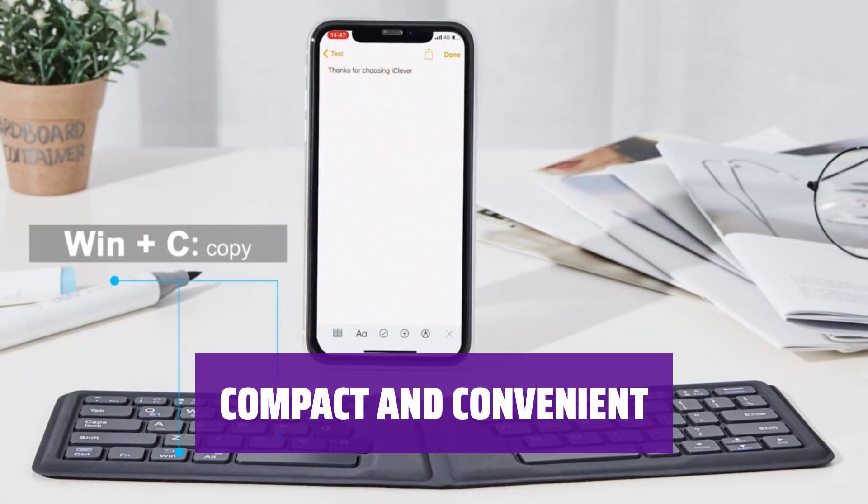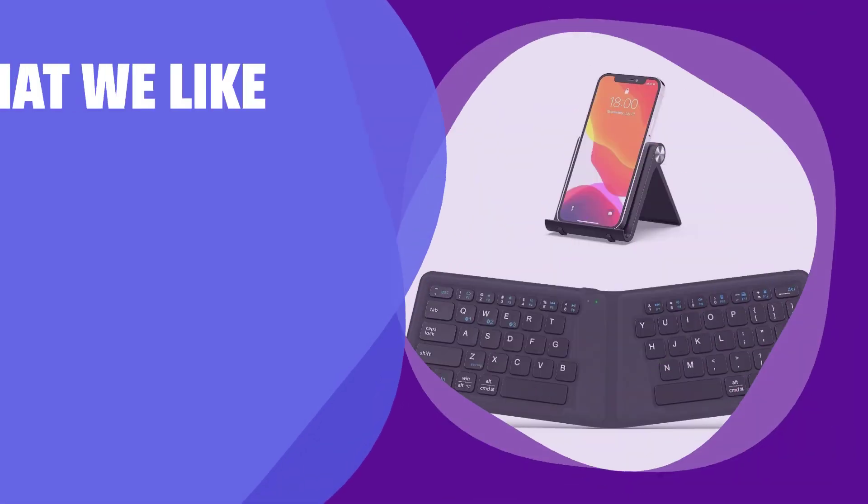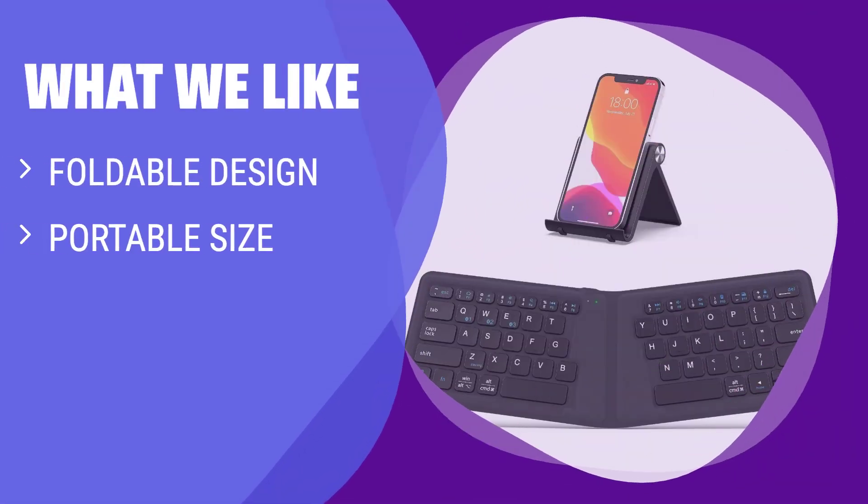Don't sacrifice functionality for size — the BK06 combines convenience and portability for your typing needs. What We Like: If you need a keyboard that is portable and can easily fit into a small bag, the BK06 is the one for you. With its foldable design and standard size keys, this keyboard is perfect for typing on the go.